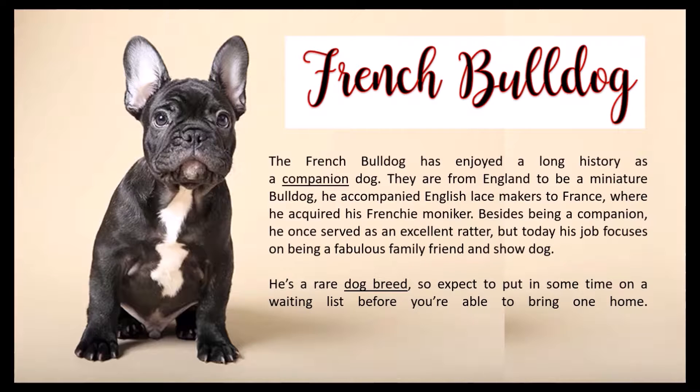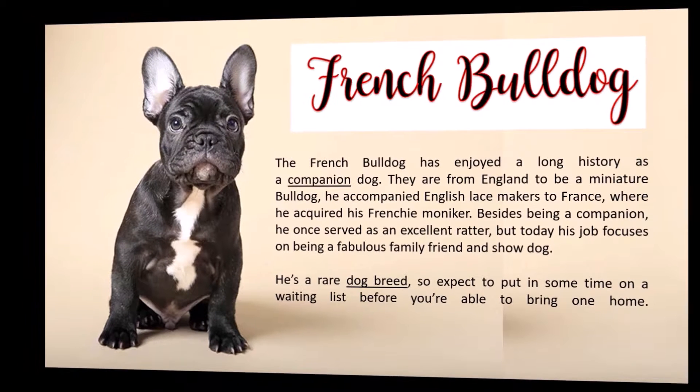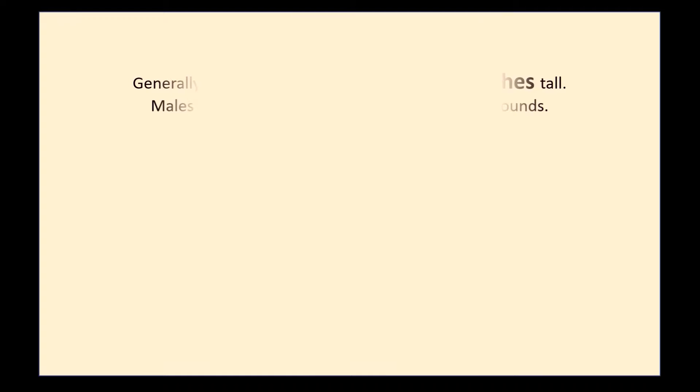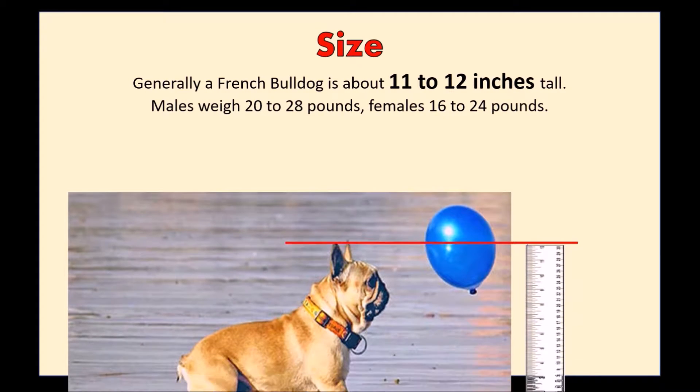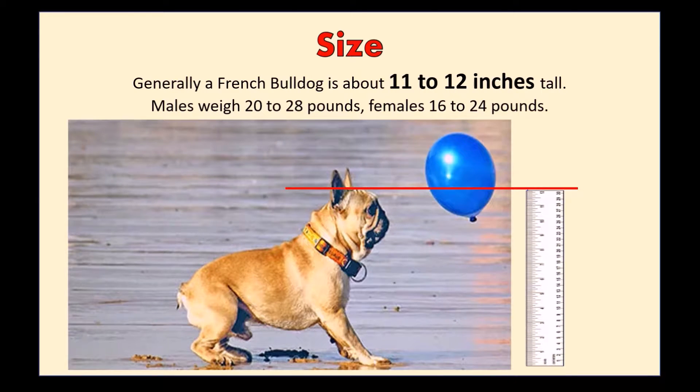The French Bulldog is a rare dog breed, so expect to put in some time on a waiting list before you're able to bring one home. Generally, a French Bulldog is about 11 to 12 inches tall. Males weigh 20 to 28 pounds, females 16 to 24 pounds.